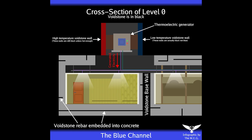Voidstone can be a nuisance as it limits how far walls can be tunneled through. However, wanderers have found ways to make use of it. As Voidstone does not change in temperature when heat is removed, an infinite amount of heat energy can be extracted.